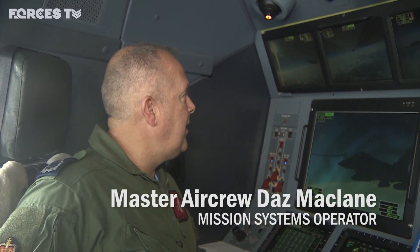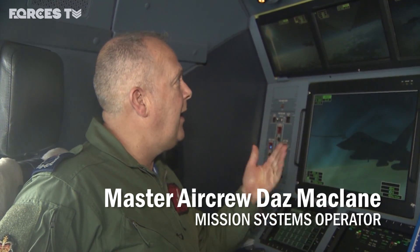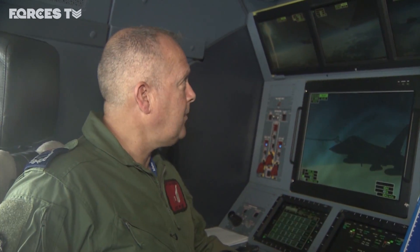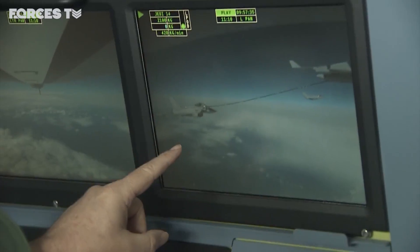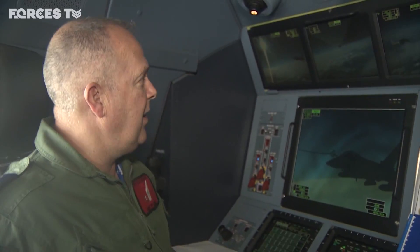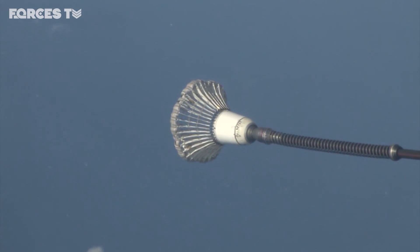What you can see here on the screen is we're refuelling a Typhoon aircraft as part of the NATO exercise we're involved with today. What I'm involved with effectively is putting the hoses out — you can see that's a hose going out — and at the end of the hose there's a basket, you can see the basket there.